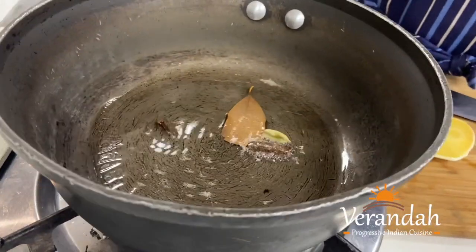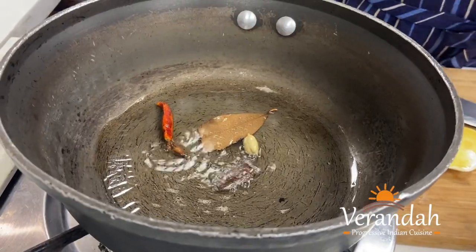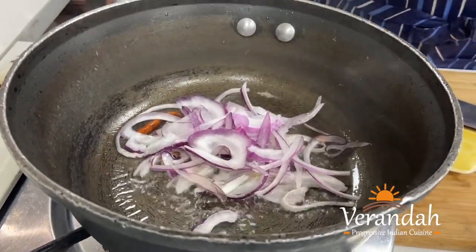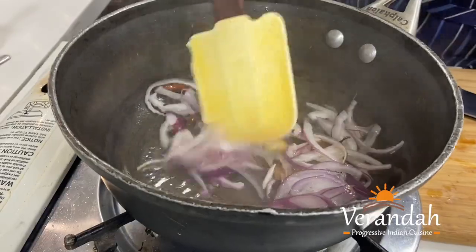They temper with cumin, fenugreek seeds, mustard seeds, curry leaf, lentils, red chillies, green chillies, ginger, and definitely crushed garlic. We are infusing the aroma of that particular herb and incorporating that into the main dish.